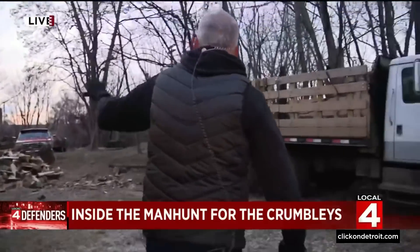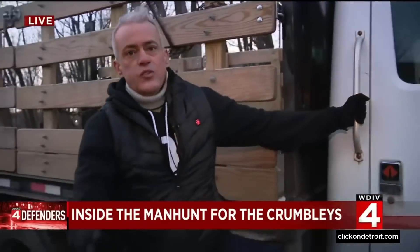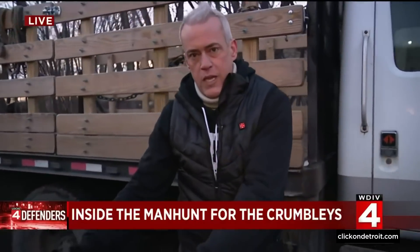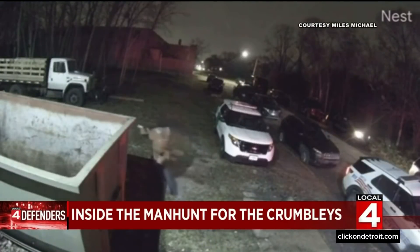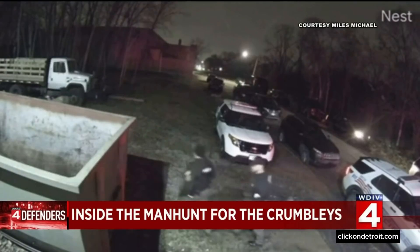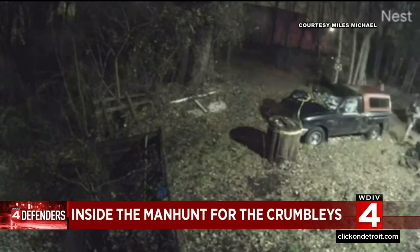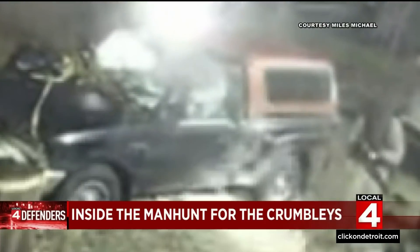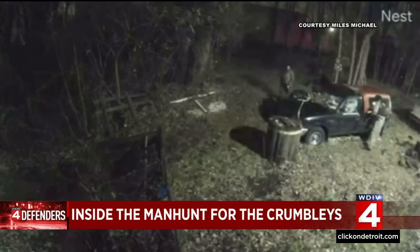Let's get right to that video, because it puts you in the shoes of law enforcement — in the dark, coming around things like this, looking into dumpsters very carefully. So many places here to hide near this warehouse. You'll see these officers carefully looking into vehicles, not knowing if Ethan Crumbly's parents were here, but they knew that they were close. The local four defenders with security camera video taking you through the intense manhunt for the parents of accused Oxford school shooter Ethan Crumbly at 1 o'clock Saturday morning in Detroit. You can see police in full body armor with guns drawn, flashlights in hand, carefully searching step by step all over this area on Bellevue Street on Detroit's east side.